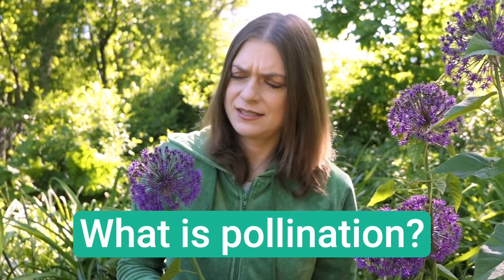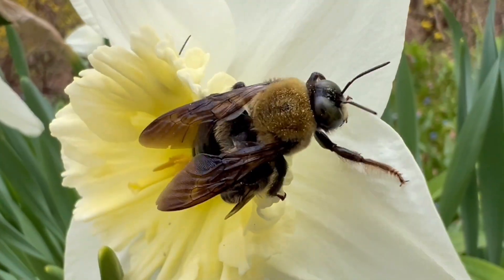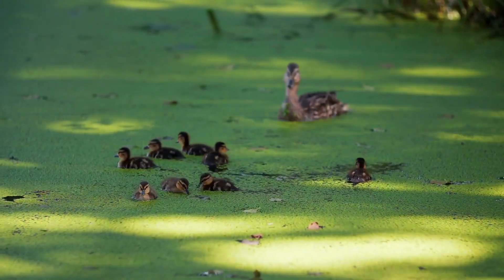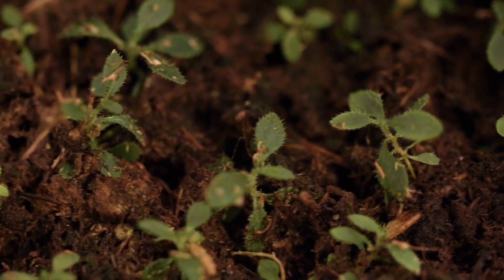So what is pollination? What is this miraculous thing that happens in plants, and how does it give us food? Just like animals, plants need to reproduce — they need to create baby plants. And the way that some plants do this is through pollination.